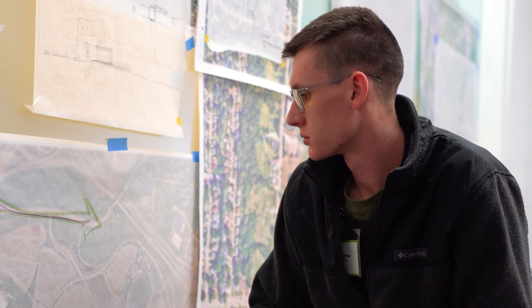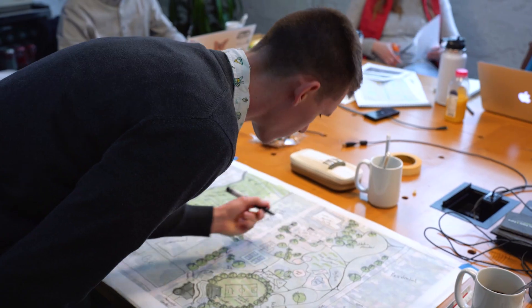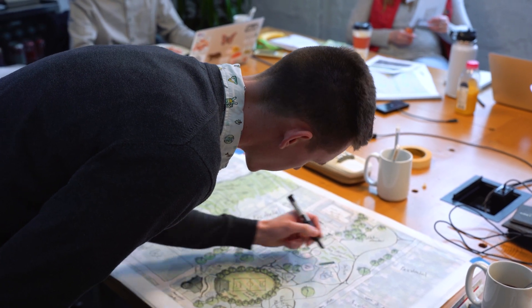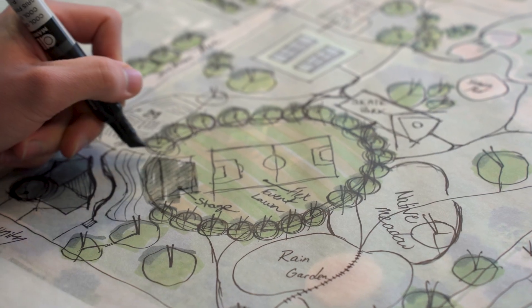Being able to look at the broader Kansas City system as a whole was really exciting. Something I took the lead on was looking at the trail system throughout Kansas City — how we can connect those trails together and activate spaces within the city core.